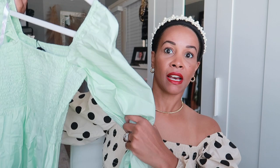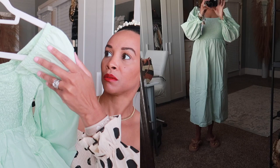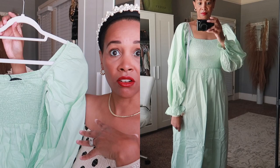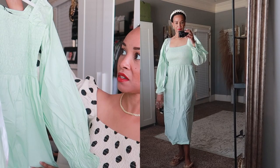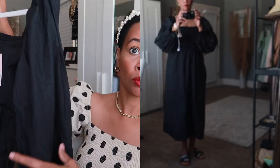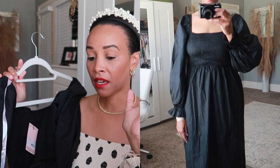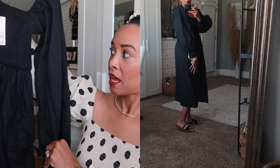I got it in this colorway and also in a pistachio or mint green color. I got all these dresses in a US 8, and I'd say they run true to size. I also got it in black because you just can't go wrong with black. I have them in two other colorways from my last haul — a red gingham print and a black gingham print — so I wanted to add a solid all-black.